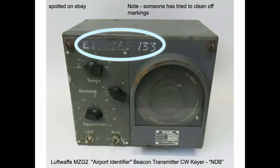Here's an item I spotted on eBay. If you've ever listened to a non-directional beacon on VLF from your local airport, the German Luftwaffe had automatic keyers that were programmable to send either a two-letter or three-letter code over and over to identify the airport on radio. This is a nice unit — someone's tried to wipe off the EEIS markings but couldn't, so they're selling it as-is.